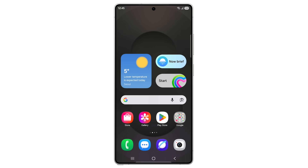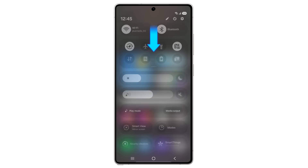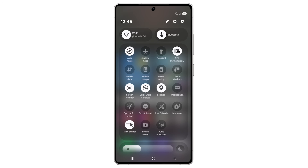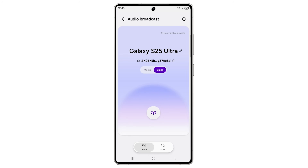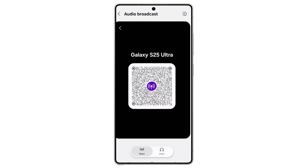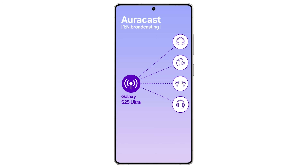They also talk about audio broadcast — using your Galaxy S25 with One UI 8.5, you can broadcast the audio from the device to various listening devices via QR codes and that sort of stuff, which is just going to make that process a lot easier. All of that can be found in the software.